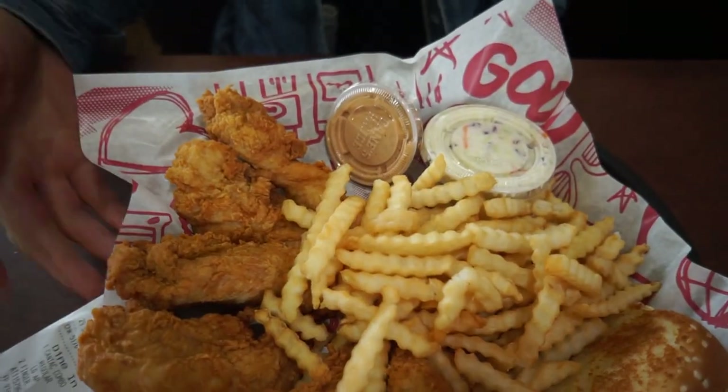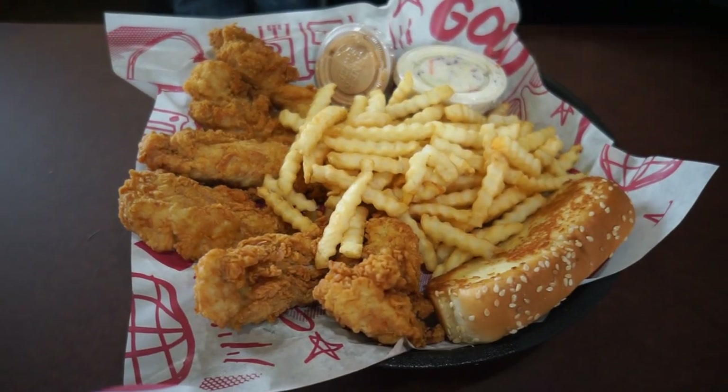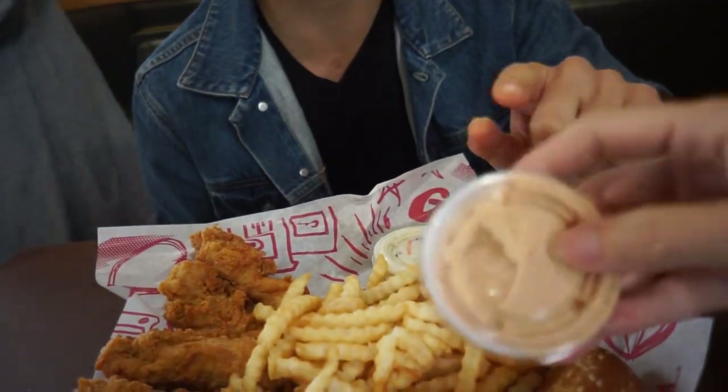We're at a restaurant called Raising Cane's — it's a chicken strip spot. The only things they serve are chicken strips, french fries, and toast. What's also really popular here is their Cane sauce. This is one of our last meals in Texas, in the USA, for a year. These are the best chicken strips, and Laura wanted this to be one of our last meals, so that's why we're here.